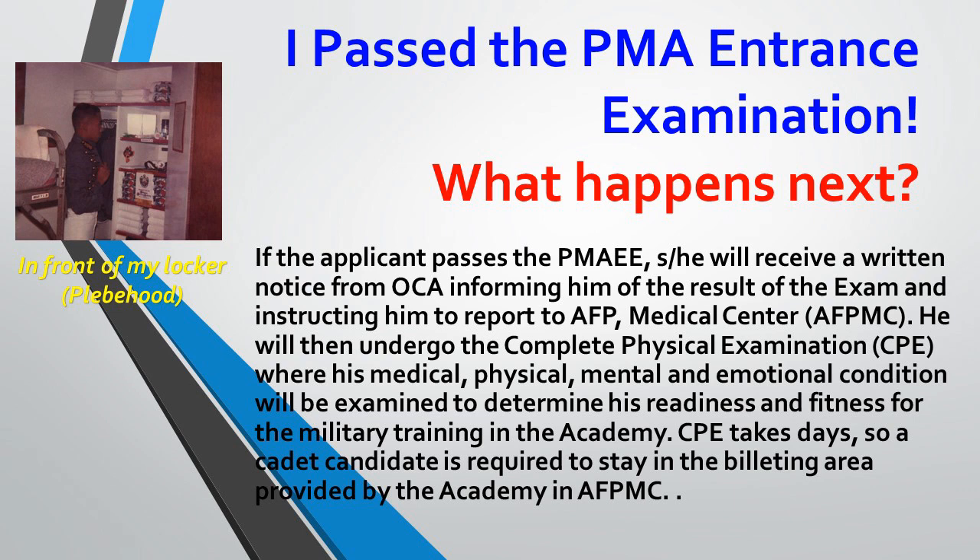If you pass the entrance examination, you will receive a written notice from the Office of Cadet Admissions informing you of the result of the exam and instructing you to report to VLUNA, the AFP Medical Center. You will then undergo a complete physical examination where your medical, physical, mental, and emotional condition will be examined to determine your readiness and fitness for military training in the Academy. This takes a day, so you will be required to stay in the building area provided by the Academy and VLUNA.